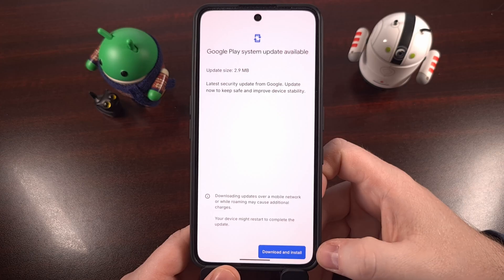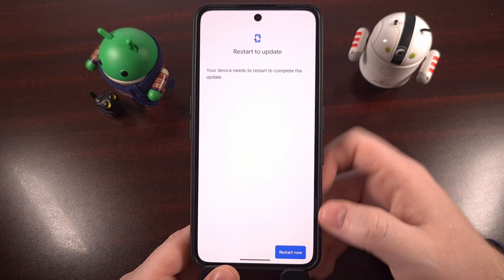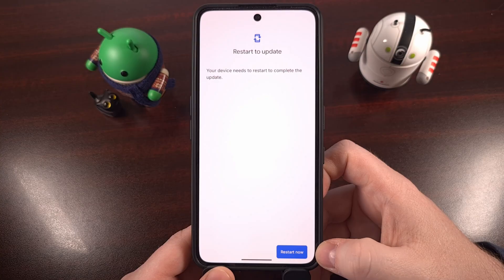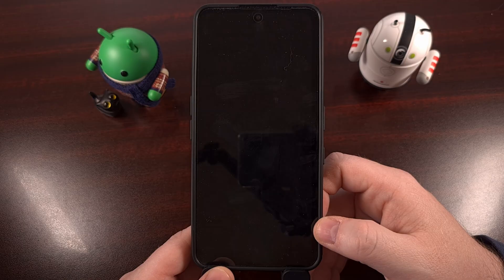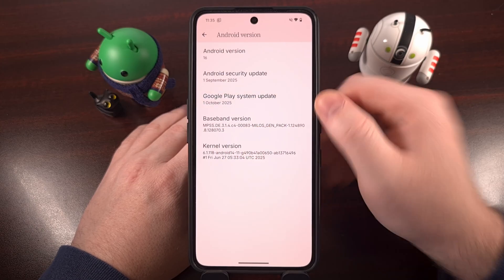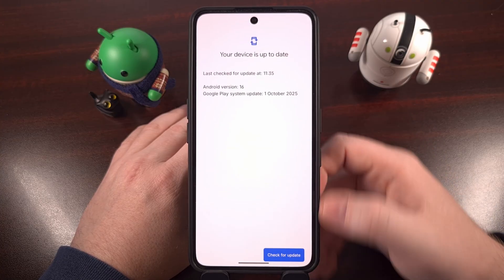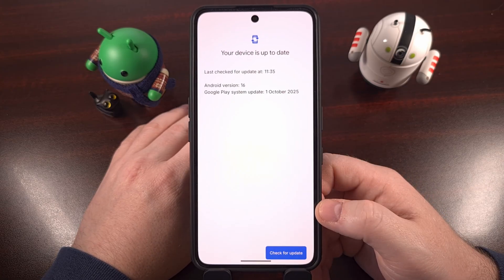If your device is eligible, you'll see a blue Download and Install button. Tap it — the update is usually very small and quick to install — and once it's done, tap the 'Restart Now' option to reboot your phone. If you just installed an update, I highly recommend going back into settings, finding that same menu, and doing another manual check to see if you're eligible for the next update, since these need to be installed one month at a time.